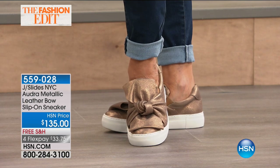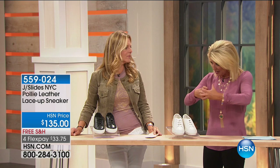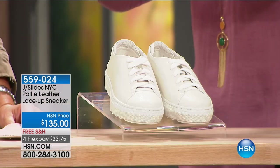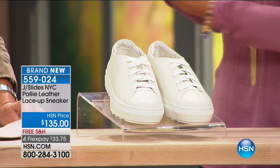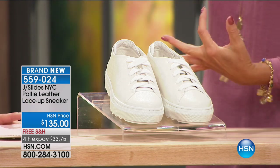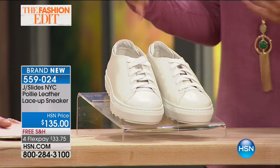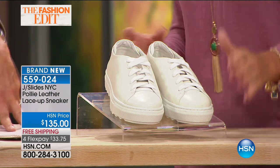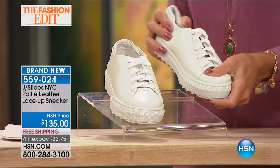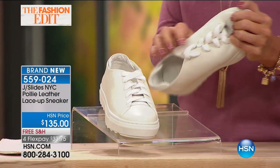Two partners that have worked with the number one top global brands for many, many years combined together what they saw was missing in women's footwear, and came up with JSlides — for the comfort, for the great style, for heirloom quality that you're going to have for years and years. And that brings us on to the sneakers. The two partners and the team have done a great job building the brand in a short time period.